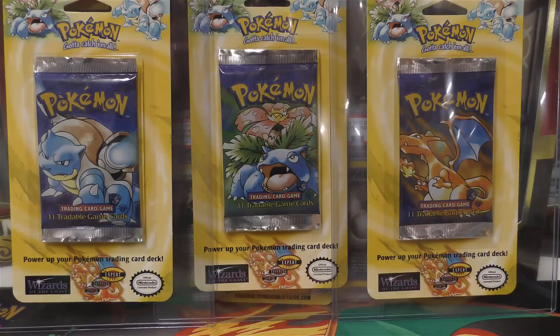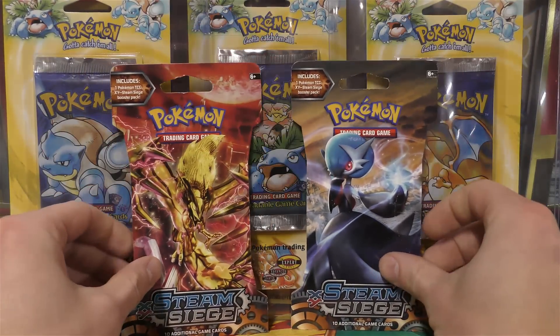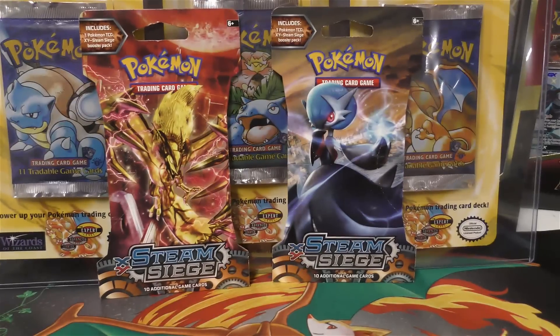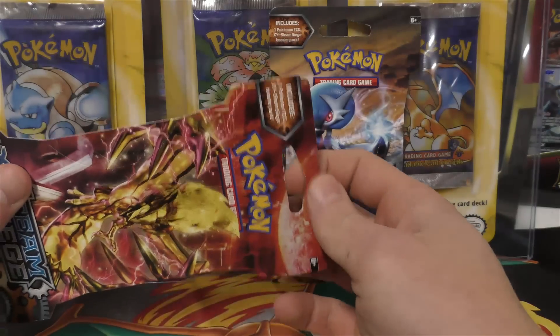He also threw in two free Steam Siege booster packs - or sleeve boosters, I think is what they call these. The blisters are technically what we had there, and these are the sleeve boosters - you can see it's a little different but they can hang and they're a little bit more durable.